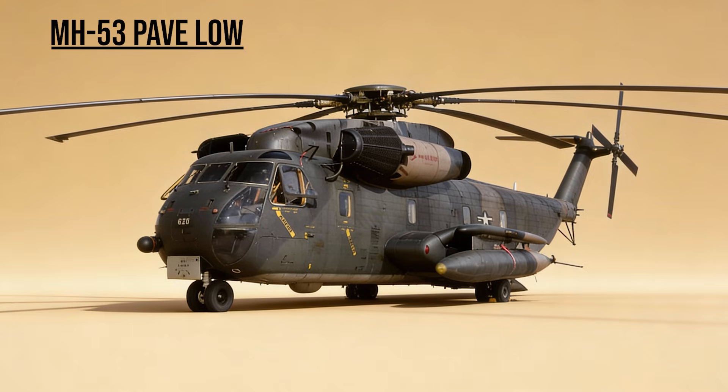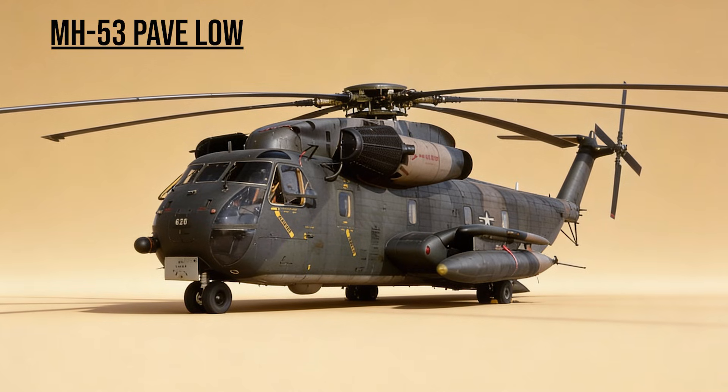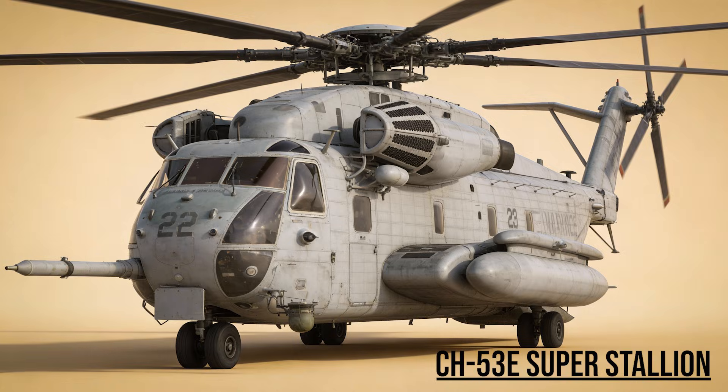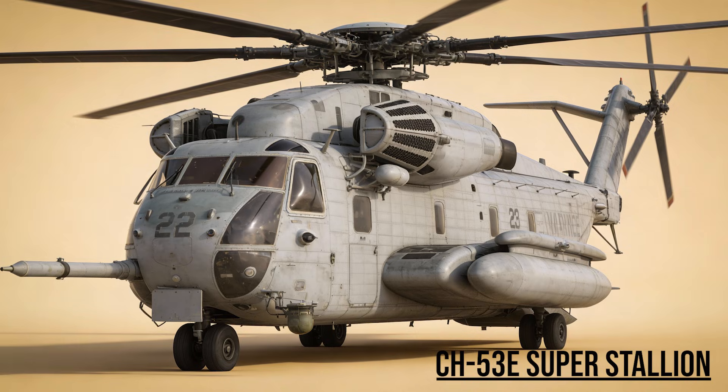MH-53 Pave Low — the Lead Wolf. A massive special operations helicopter packed with terrain-following radar. It led the Apaches into Iraq on the first night of the war to blind the enemy radar network. CH-53E Super Stallion — the Hurricane Maker. The largest helicopter in the U.S. military. It carried heavy artillery and light armored vehicles for the Marines.